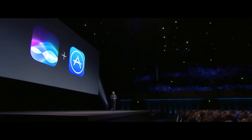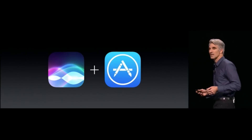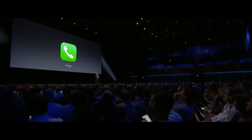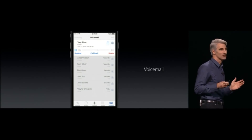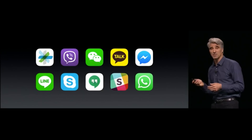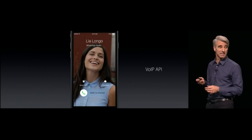Moving on to number 13, Siri is finally open to developers, which is awesome because now you can use her for more than just stock applications. You'll be able to use Siri to call for an Uber, start tracking your steps on something like Argus, or even say hey Siri, launch YouTube. Number 14 are the improvements to the phone app — and it's a little scary that 'phone app' sounds foreign considering we use our phones for literally everything but calling. With iOS 10, it'll now transcribe your voicemails, and VoIP apps are now natively supported, so an external VoIP call will look just like a normal phone call.